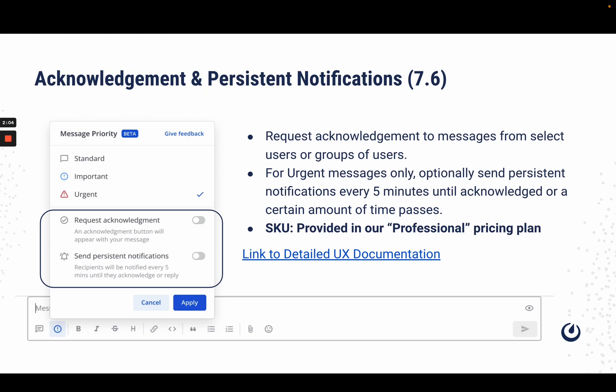An extension of this feature is the ability to request acknowledgement for messages with these labels, and for urgent messages we can also send out persistent notifications defaulted to every five minutes. It's important to note that this extension will be part of our professional pricing plan. If you would like additional details on this feature, please visit the link provided in this slide.